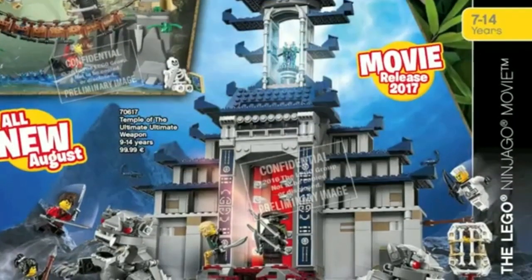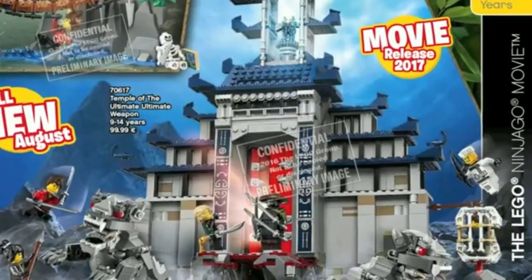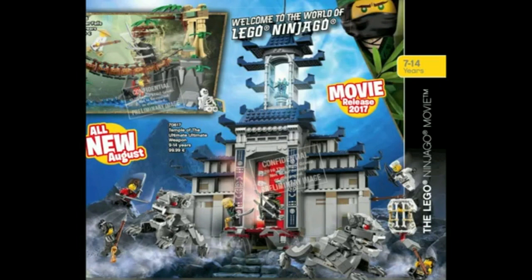And then for number 1, we have the Temple of the Ultimate Ultimate Weapon, which is $99.99. It's a huge temple with a cage made of skeleton bones and gargoyles — or actually, they're like rock monsters. It features most of the ninja, and it's really tall. It has some kind of an ultimate ultimate weapon — that's totally a Lego movie name. I wonder what this ultimate ultimate weapon is, but I guess we'll find out in the movie. It just looks really cool, especially the overall design with the roof, the doors behind it, and how it's different from all the other Ninjago temples. I'm totally gonna buy it when it comes out.